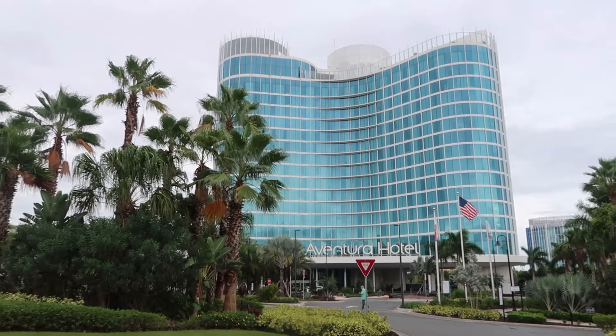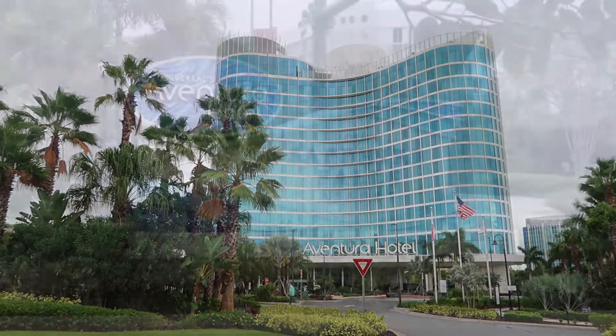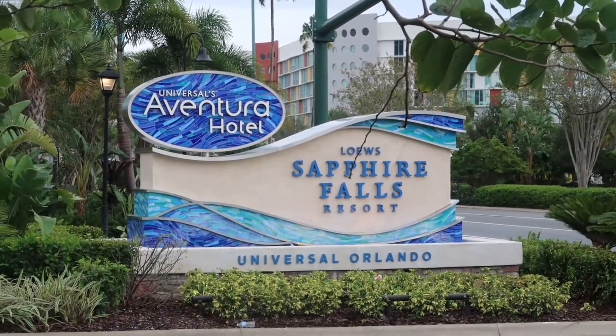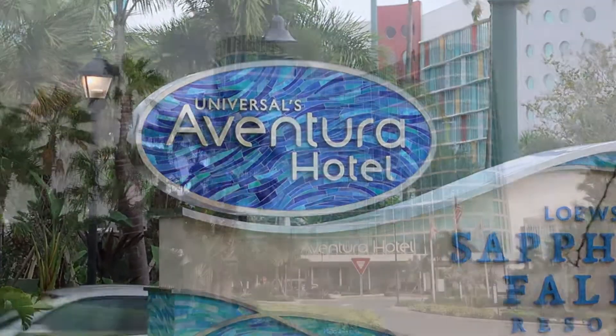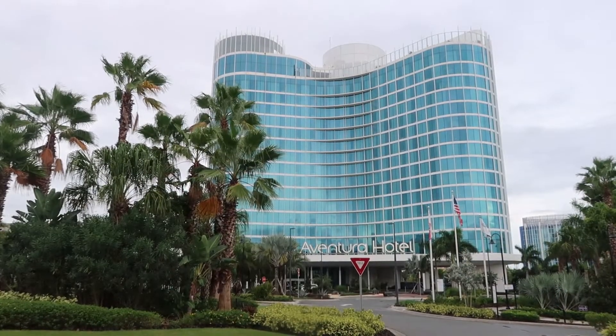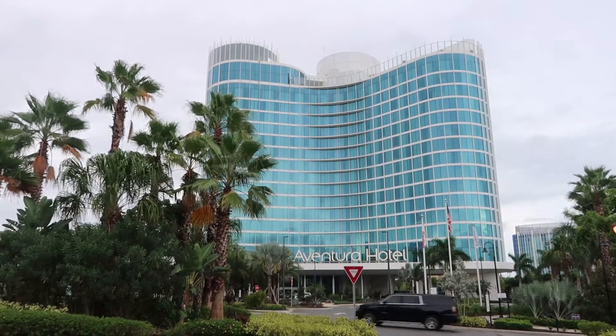Hi guys and welcome to Ryan's Travels. I'm just going to give you a quick guided tour of the Ventura Hotel here at the Universal Orlando Resort. I'm going to show you around the lobby area, the little restaurant area on the ground floor, and also a brief tour of the rooftop bar. So let's head on in.